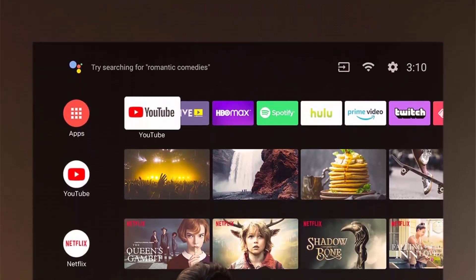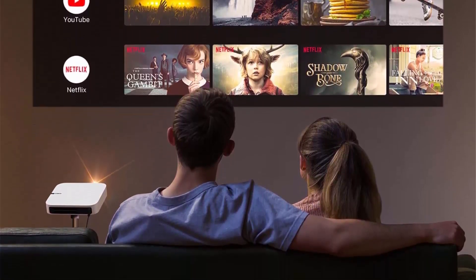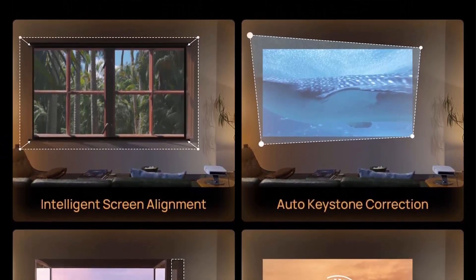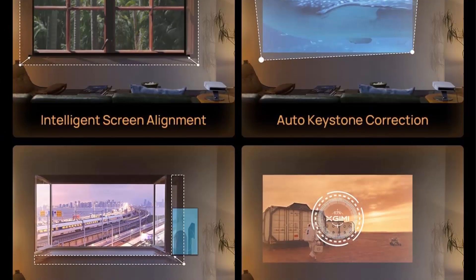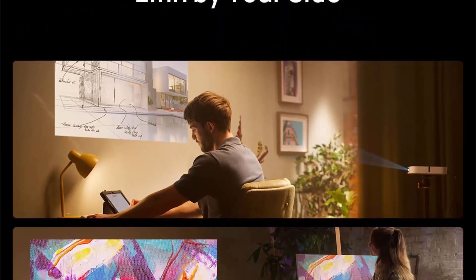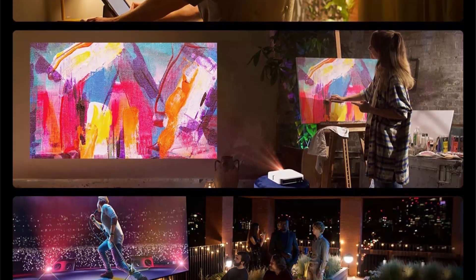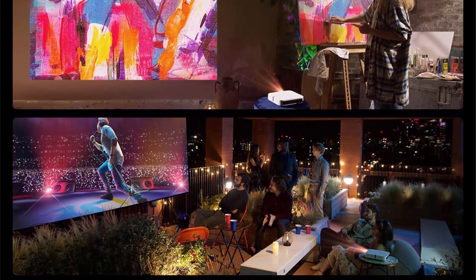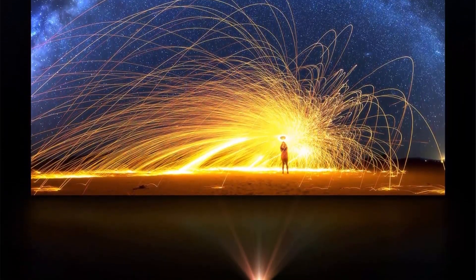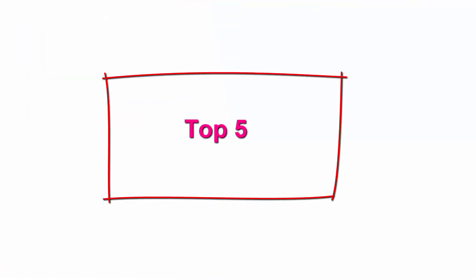800 ANSI Lumens: enjoy a 150-inch screen filled with ample brightness and contrast in dark environments, or a 60–80-inch view during the day under natural light. 6W Harman Kardon Speakers paired with DTS and Dolby compatibility deliver crisp and clear audio. Android TV 10.0 gives access to 5,000 plus apps, including Disney+, HBO Max, Prime Video, Peacock, and more.